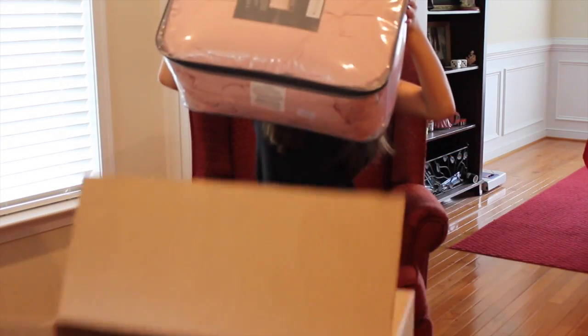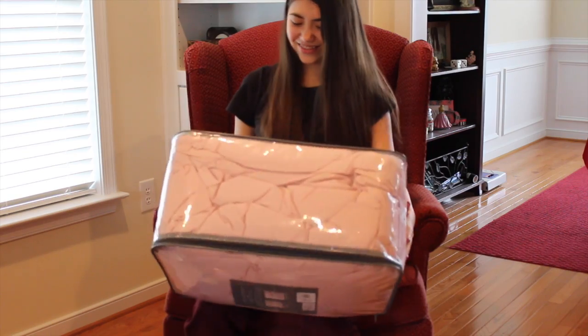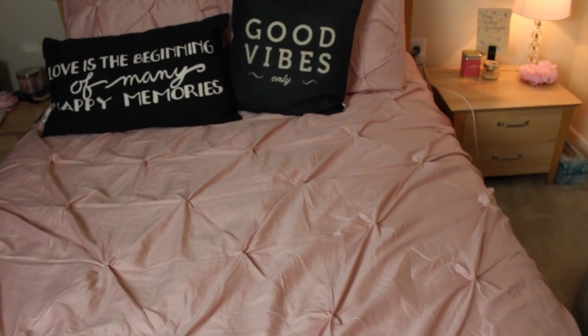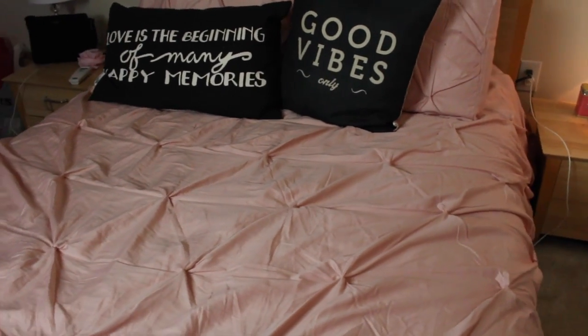Last, and certainly not least — actually kind of the biggest thing that I got — and if you haven't noticed it, you're either new here or you haven't noticed it for some reason, but I'm sure you have. It's just this pink comforter that I'm sitting on right now. It is so soft, and it has this pinched pattern, and it is so shiny, and it goes with my room perfectly for my new room theme, and I love it so much.